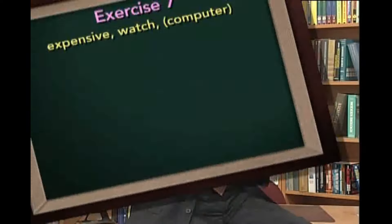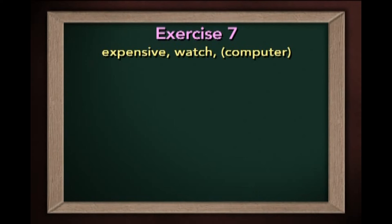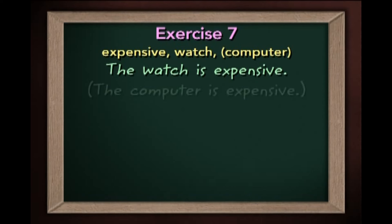Now let's try an exercise. In the exercise, you will write sentences using the adjectives we've already looked at. For example, you'll see the adjective expensive and you write: the watch is expensive, the computer is expensive. So now, pause the program, look at the study guide, and complete the exercise. When you're finished, come right back here.